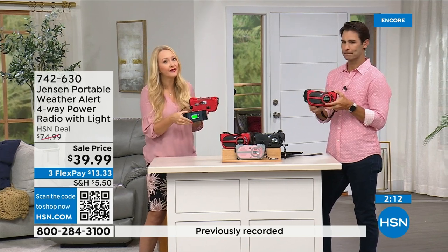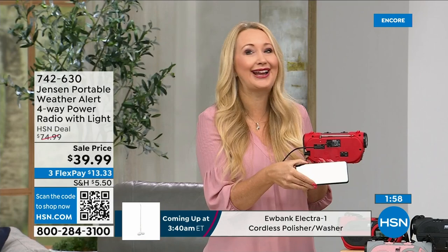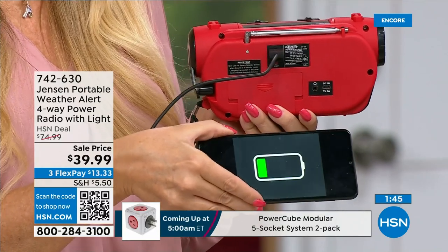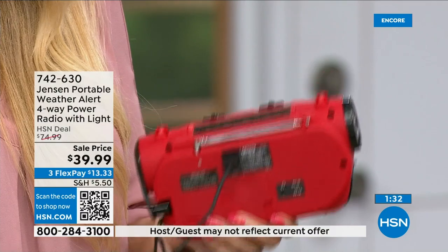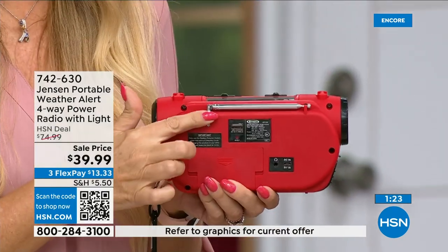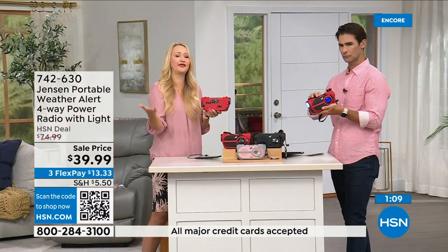I'll never forget running from hurricanes here in Florida — Hurricane Irma was so frightening, and Ian not too long ago. We were without power and felt really isolated — cell phone towers go down, you don't get good signal, phones die. This gives you the information you need to make decisions: do I need to get out, is it safe for my family? This also has a partial phone charge feature — there's a USB port so you can charge your phone with the backup battery.